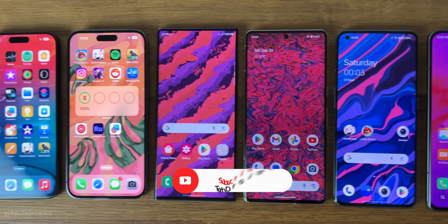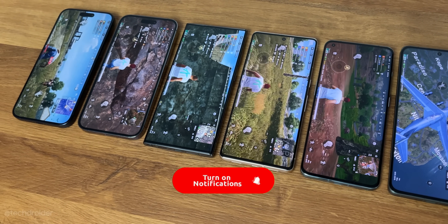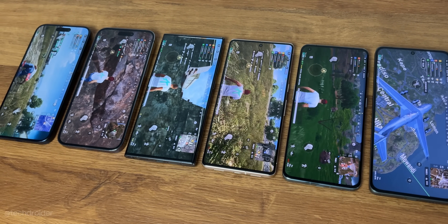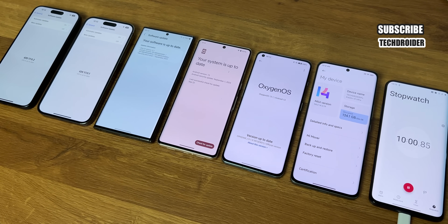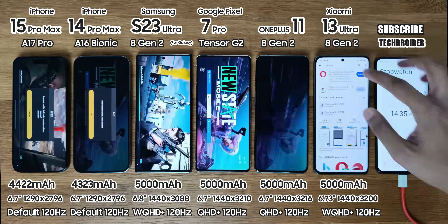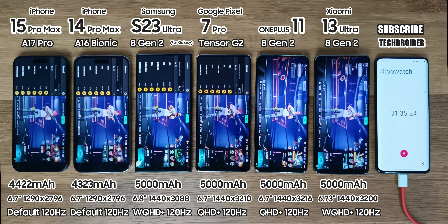Before starting, we really appreciate if you can hit a like and subscribe because it took me 17 continuous hours to shoot and edit, so yeah that would mean a lot. So I set all of them to max out resolution and variable refresh rate, all are on the latest software, starting things with PUBG set to the same settings. Two and a half hour session, let's go.